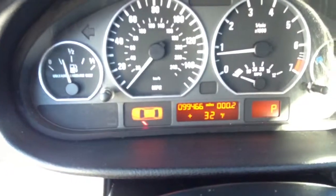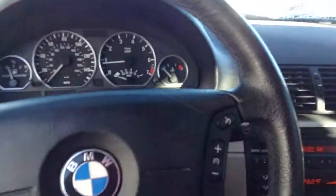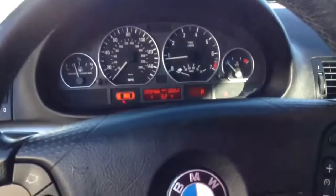Approximate miles on the car. Alright, I will see you in a couple hours. Thank you.